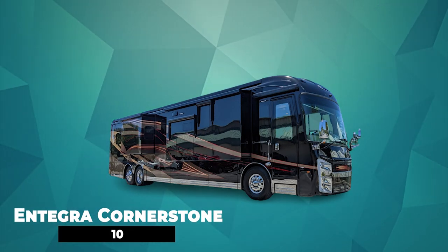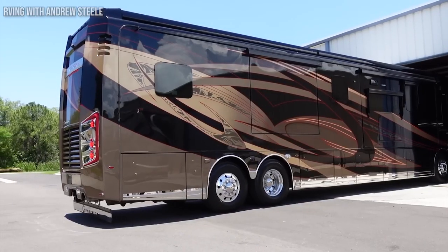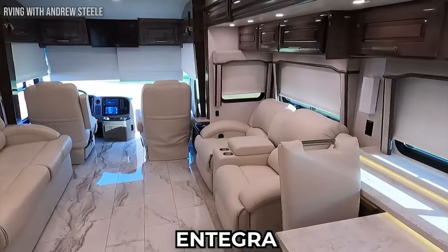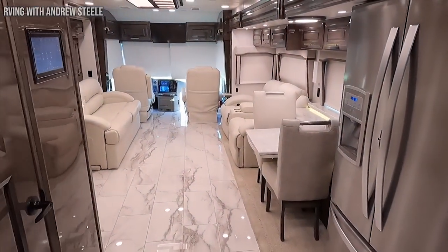Number 10: Integra Cornerstone. The Cornerstone has unmatched style and carefully selected craftsmanship and is one of the best-selling models from Integra. This motorhome is perfect for travelers who want great value for their money.